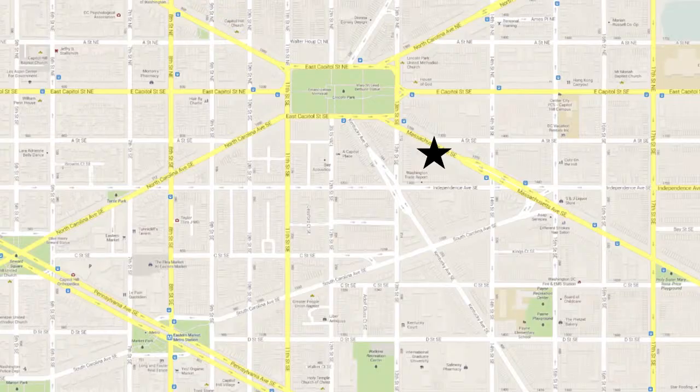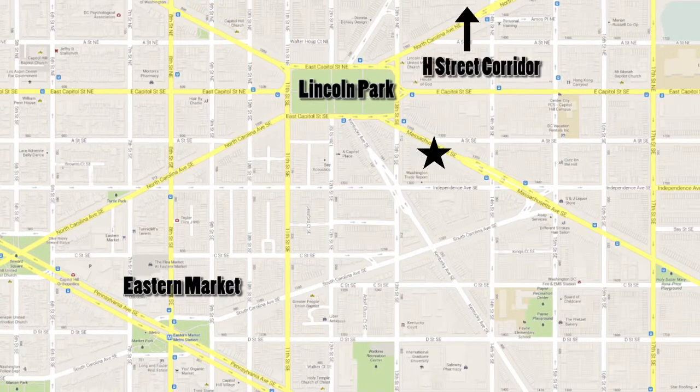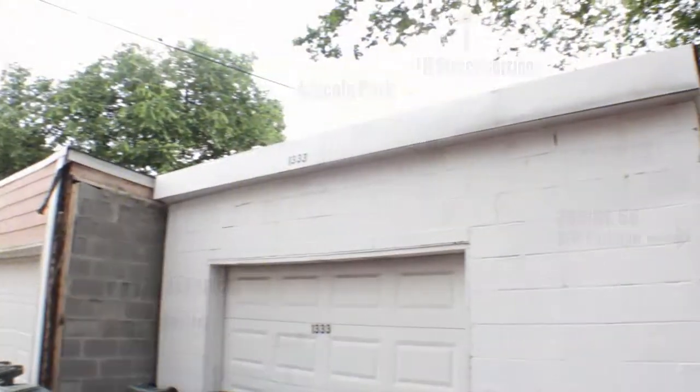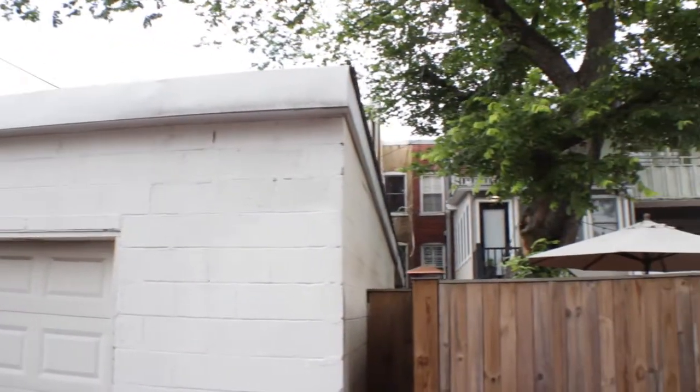The location here is dynamite. We're 100 yards to Lincoln Park, six blocks to Eastern Market, and nine blocks to H Street. We can get to the subway right down at Eastern Market on the orange and blue lines, and get in and out of the city via 295, 395, and Route 50. We also have off-street parking. To be this close in, this close to what's going on, and to have that parking is dynamite.